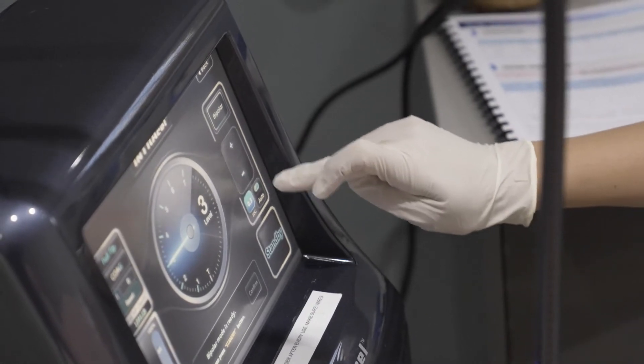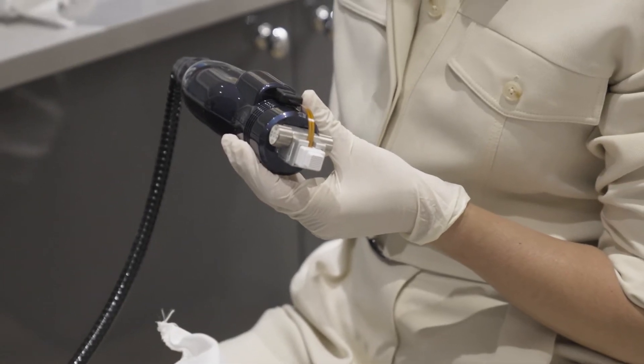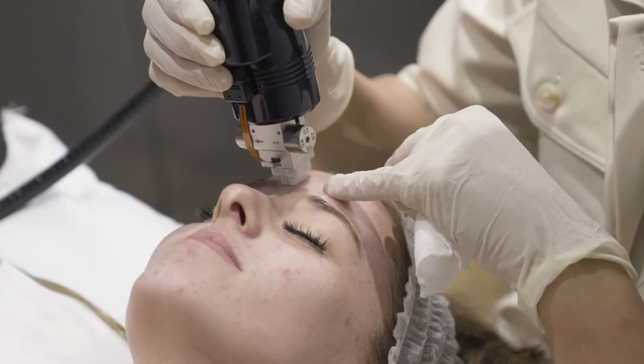It is genuinely a treatment that can transform skin. People who've struggled for years with acne — we can generally get a brilliant result for them within about three treatments. Skin is clearer.